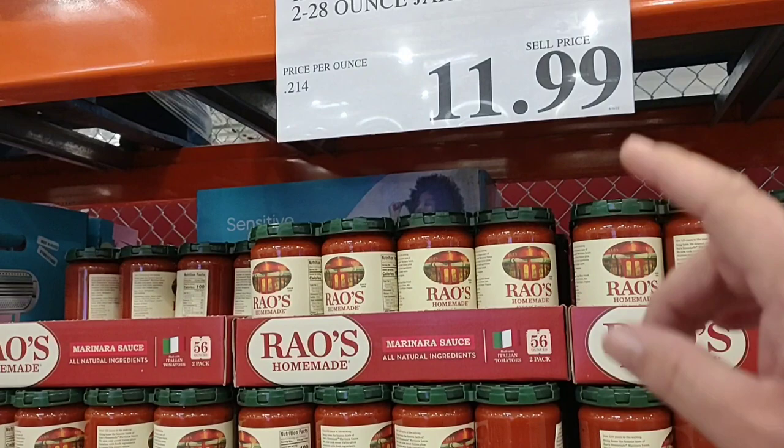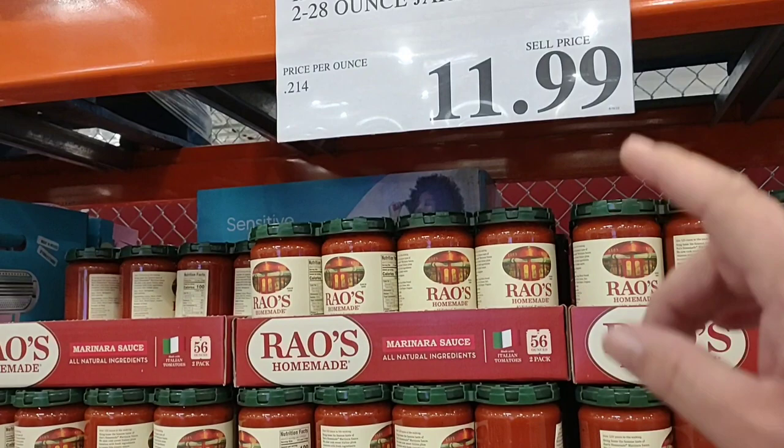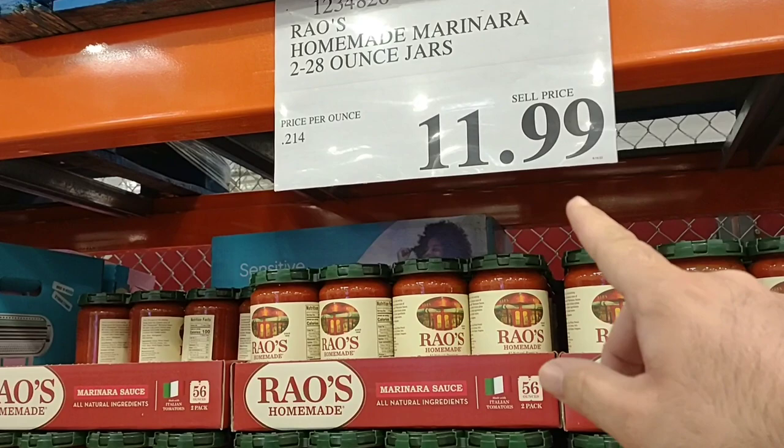As soon as we come into Costco, I wanted to show they have the Rao's Homemade spaghetti sauce — a two-pack for $11.99. The last time I checked at Sam's Club it was $9.99 for the same thing, so this may be a little more expensive. It's been a little while since we've checked it at Sam's Club though.